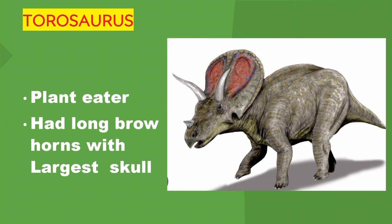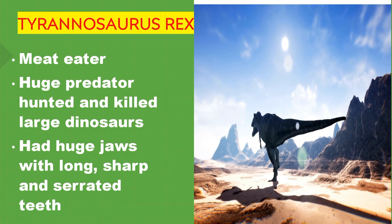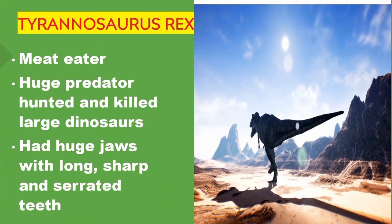Tyrannosaurus Rex. It's the king of dinosaurs. It's a meat eater — a huge predator that hunted and killed large dinosaurs. It had huge jaws with long, sharp, and serrated teeth.